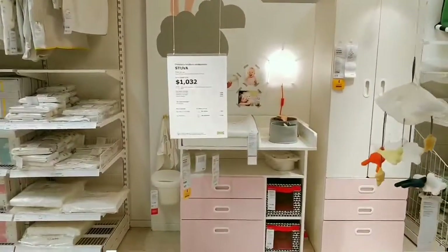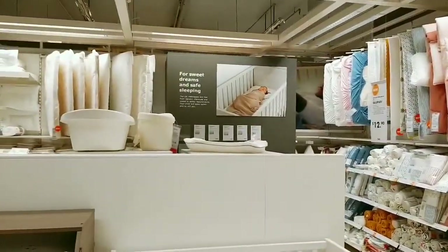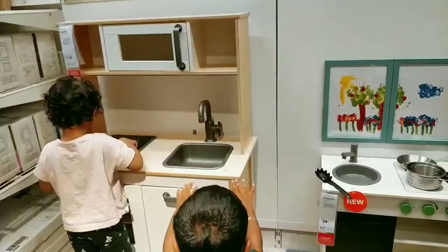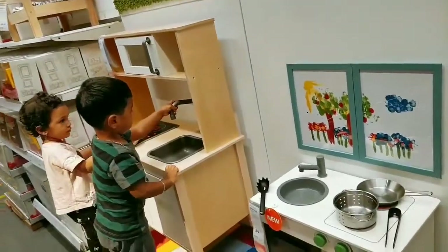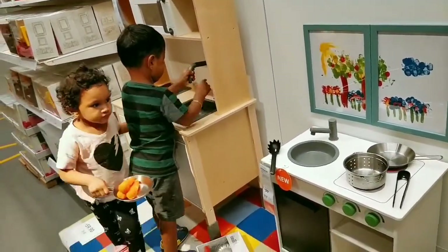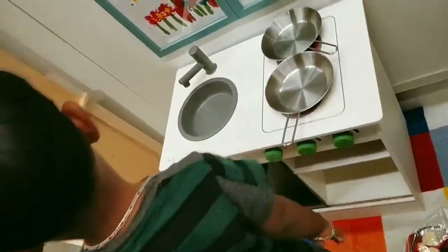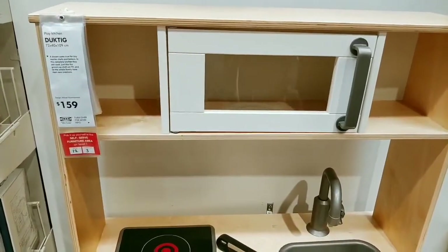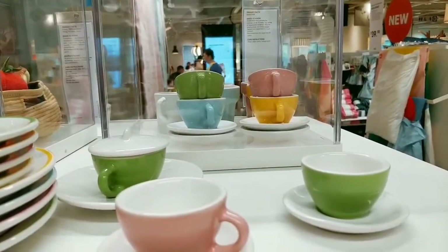This whole baby room comes to around $1,032. The toy kitchen set — the big one is around $159 and the small one is around $59. The toy crockeries are sold separately.